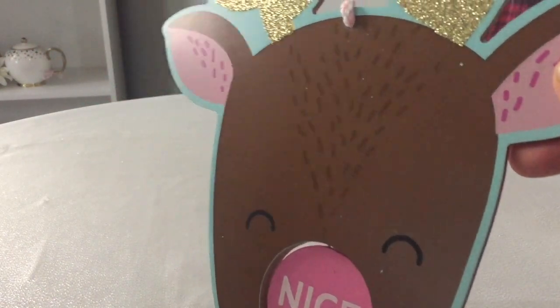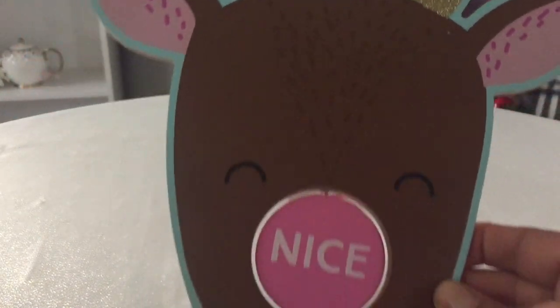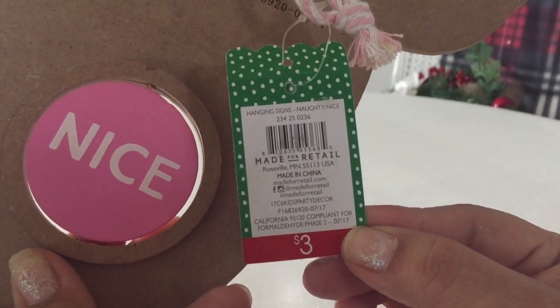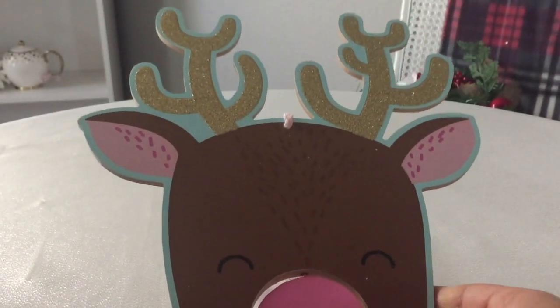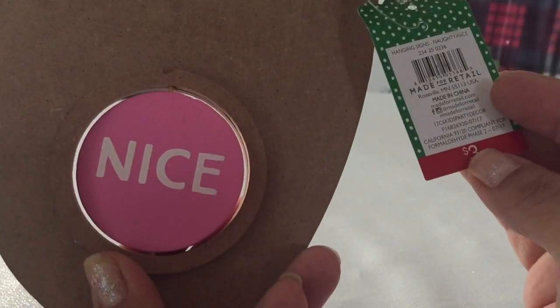And for you guys, I do have a little sneak peek if you're interested in some of the Target dollar spot stuff that I have not shared. This little adorable reindeer with sparkly antlers and his little nose — you can change it to naughty or nice, whichever one you'd like to be. And I believe it is $3. And I did want to show two other items so I can show some people that asked me for the number.